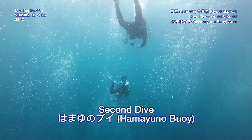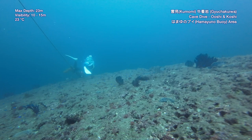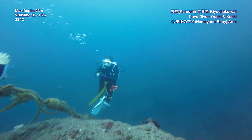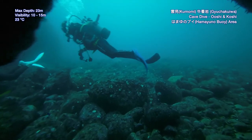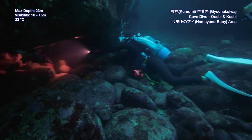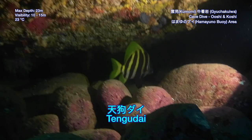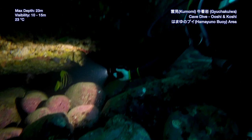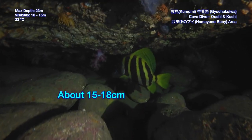We are now on our second dive exploring. Looks like Shion found something. Bunga, look, look — we found the Tengudai! It's such a big fish. I thought it was going to be small. Amazing.